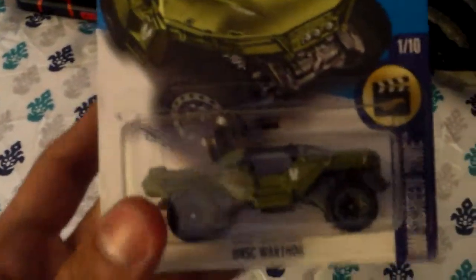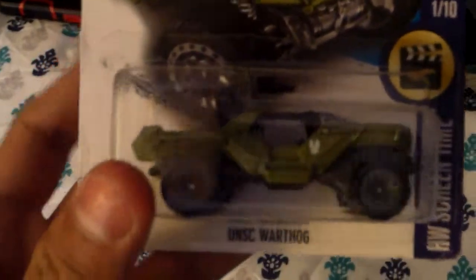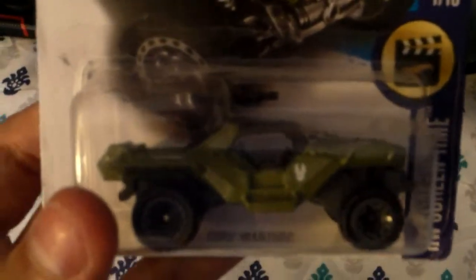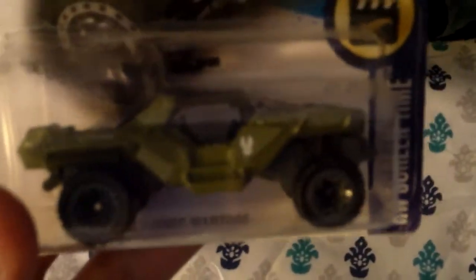Sorry to say, I'm not really a big Halo fan and never played the Halo series seriously. I just got this because my favorite cousin, who I've mentioned before, is a big Halo fan, and I got this just for him.